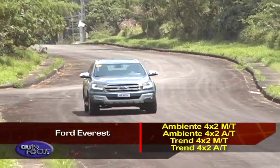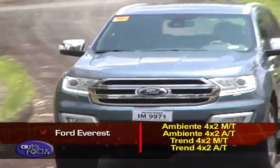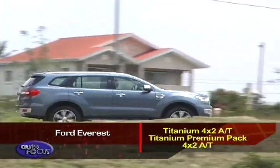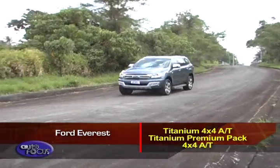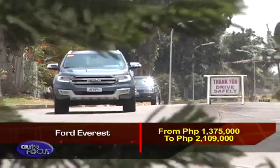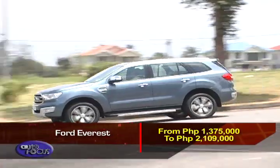As for the Ford Everest, it has seven variants: Ambiente 4x2 MT, Ambiente 4x2 AT, Trend 4x2 AT, Titanium 4x2 AT, Titanium Premium Pack 4x2 AT, Titanium 4x4 AT, and Titanium Premium Pack 4x4. Prices for the Everest range from 1,375,000 to 2,109,000.